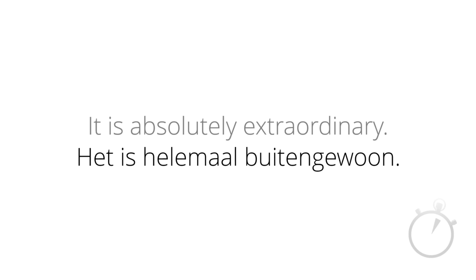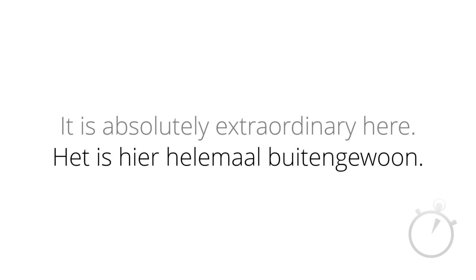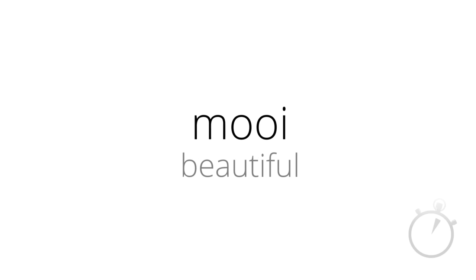How would you say: it is absolutely extraordinary hier? Het is hier. Don't forget that the word 'hier' in Dutch comes in front of any other adverbs or adjectives. So, het is hier. Now, here's a beautiful little word in Dutch: Mooi. Mooi. And it means beautiful. Mooi. So, how would you say, it is beautiful? Het is mooi. Het is mooi.